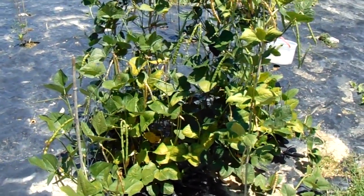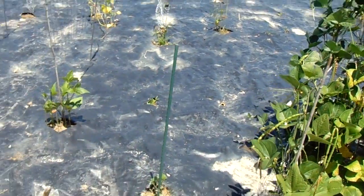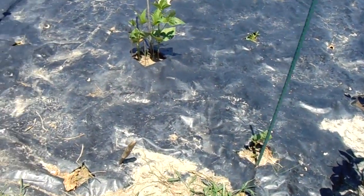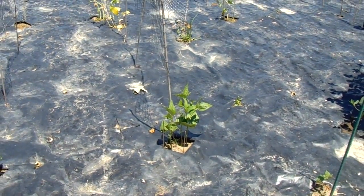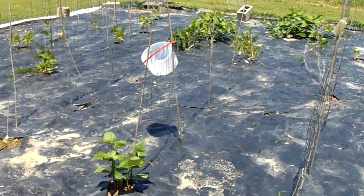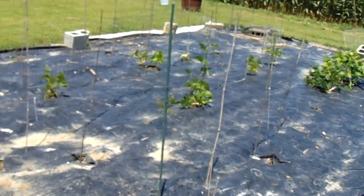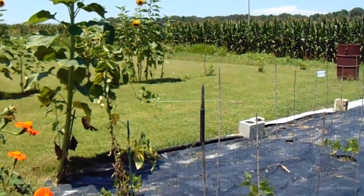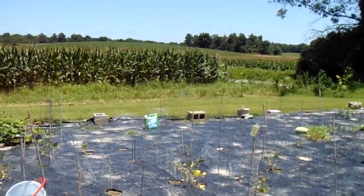The black-eyed peas have been doing really well — I've already got a sandwich bag full of peas. I've replanted beans already, mainly Cherokee Trail of Tears, Good Mother Stallard, and Trail of Tears beans are the main ones out here. By August you'll have sunflowers all across the back there.